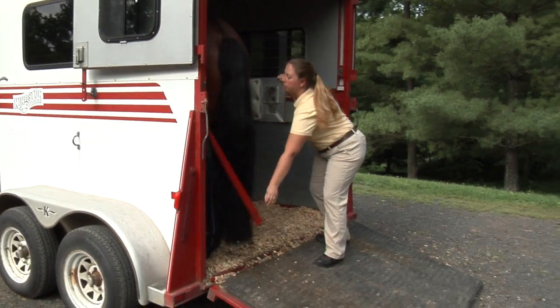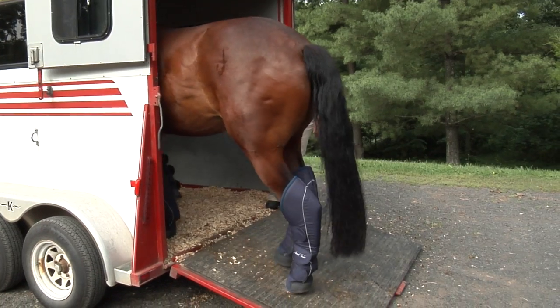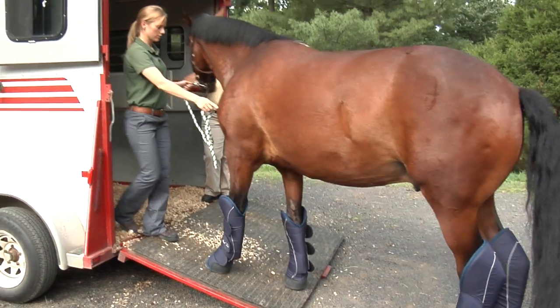On arrival, carefully inspect your horse for any injuries and try to get them back to their regular routine as soon as possible. You want to continue to monitor their temperature for three to seven days following the trip and evaluate their overall demeanor and appetite.